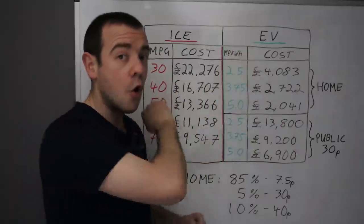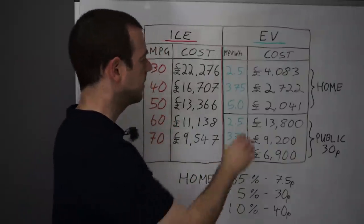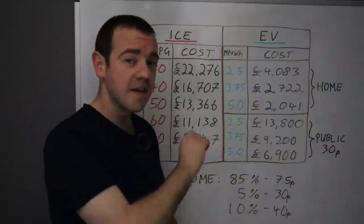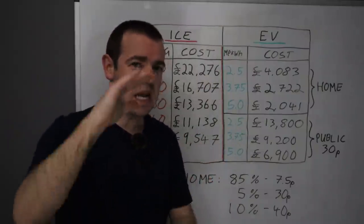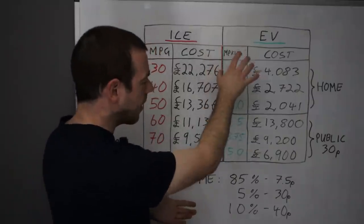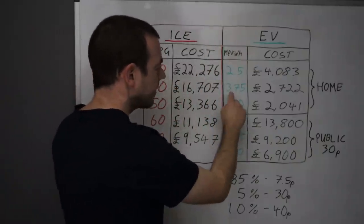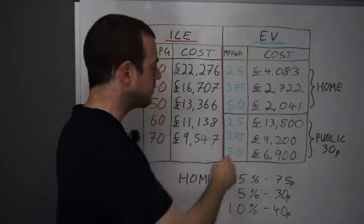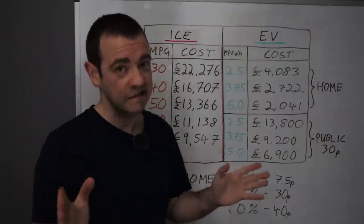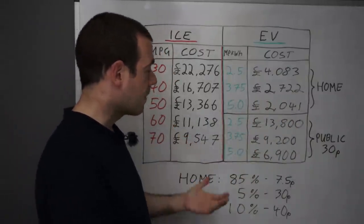Now let me concentrate on the home chargers — the cheapest option. If you get 2.5 miles per kilowatt hour, which is an inefficient EV, it'll cost you just over £4,000 for 100,000 miles of electricity. At 3.75 miles per kilowatt hour — which I'd say is about the average across all EVs, the MPG equivalent if you will — that's £2,722. And if you've got a really efficient EV that gets five miles per kilowatt hour, just over £2,000 for 100,000 miles.